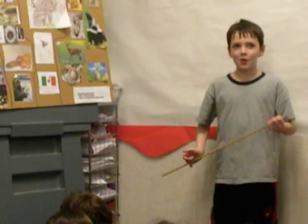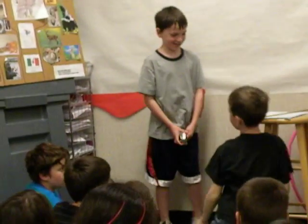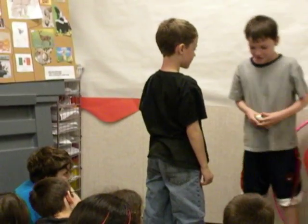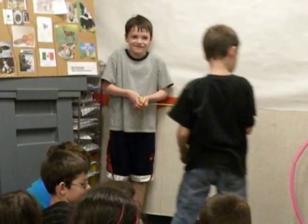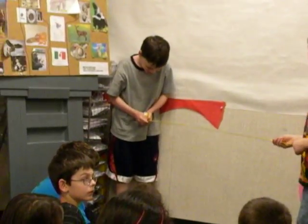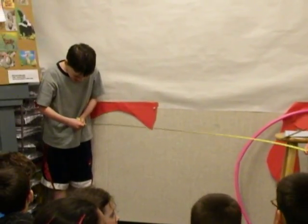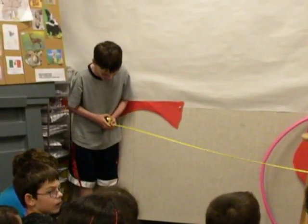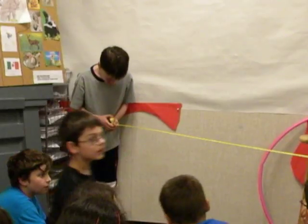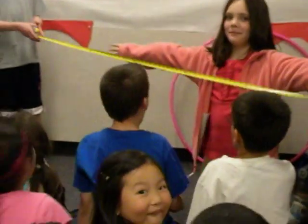Russell asks a classmate named Aiden to help demonstrate the Golden Eagle's wingspan. Aiden stretches out to show the wingspan. When it's not full grown it's seven feet, and when it's full grown it's eight feet — prompting excited reactions from the class. The audience reacts with amazement as the wingspan is physically demonstrated.